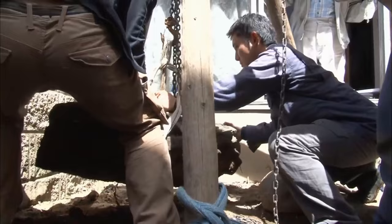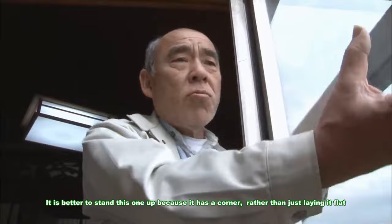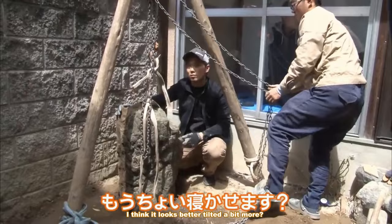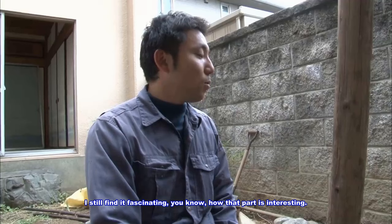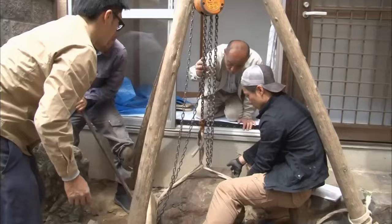The team starts by lifting the stones that were originally in the garden using a tripod and hook. To bring out the best expression of each stone — by standing the stone upright, it takes on a stronger presence. They carefully determine the height and position of the other stones.